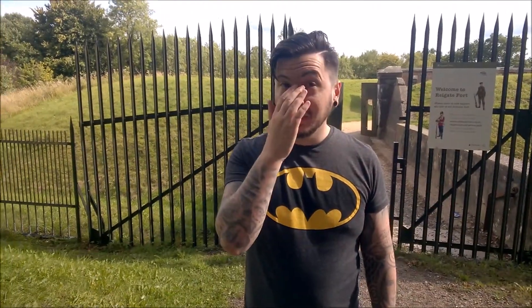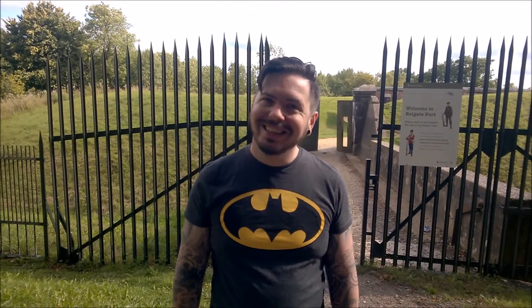Welcome to Reigate Fort mobilisation centre. Keep that intro in because everybody loves me acting like a douche.